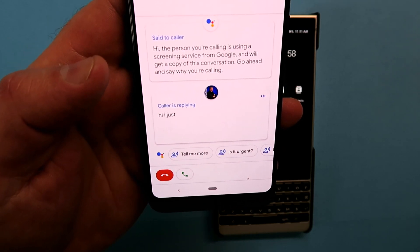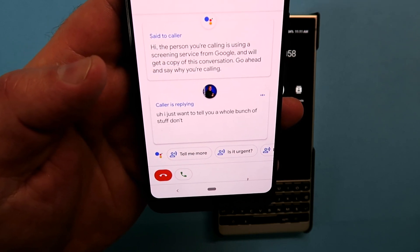Hi, I just want to sell you a whole bunch of stuff. Don't you want to answer the phone so I can market my product? You know that feeling when you're chilling on the couch watching some TV, your phone rings and it's an unknown number — is it a scam call, is it a marketing call, is it something urgent? Well, if you got the Pixel 3, there's a new feature called Call Screener, and I'm going to show you how that works.